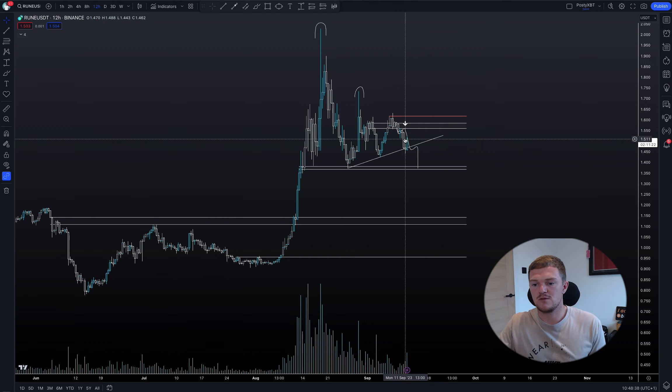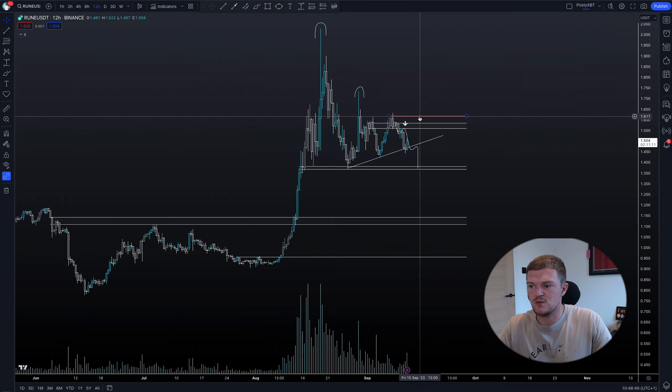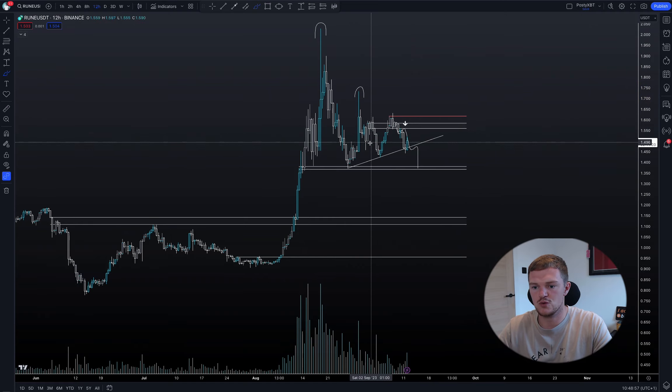So if we did bounce on Rune and the whole market, I'm looking at us coming back into this level at around 157 to 160. As long as the red level at 161 isn't reclaimed, if we see something like this then my idea is wrong and I think Rune would probably go higher. But until we get back above there, the structure of this trade remains the same and I still lean bearish whilst below that level.